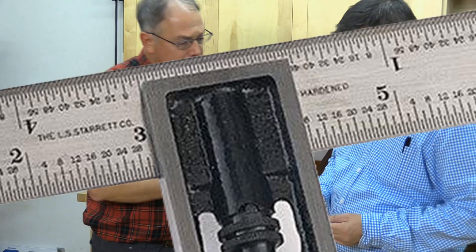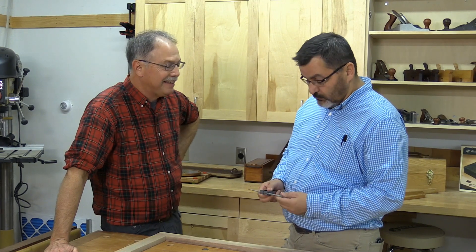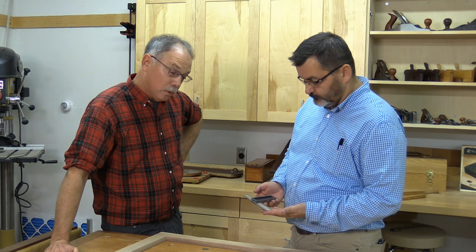And honestly, how long has this company been making these squares? Over 130 years, up in Athol, Mass. American Made. You can't beat that. That's worth having.